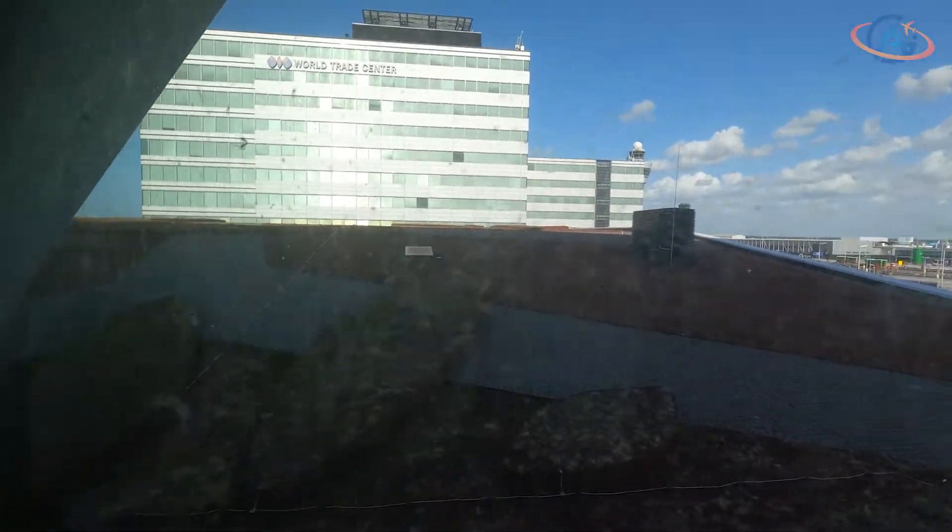However, the windows could be clean sometimes, particularly since you could even walk outside at this level.